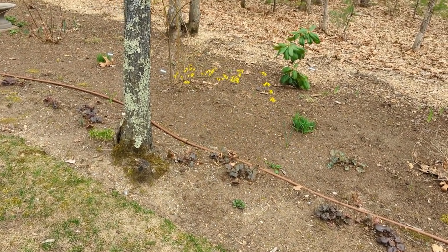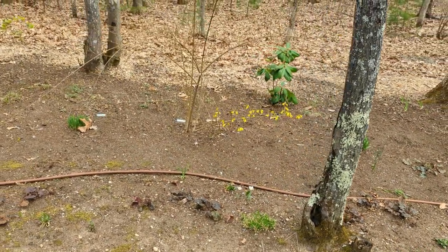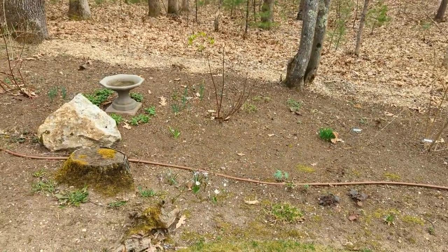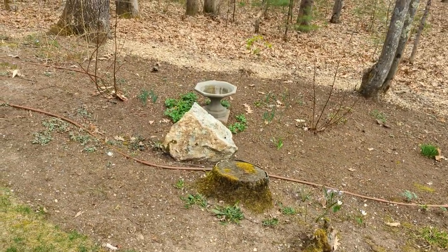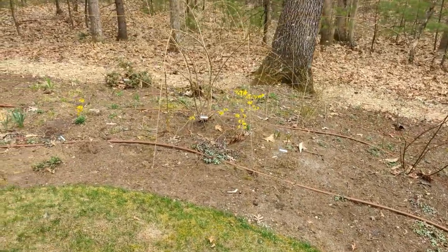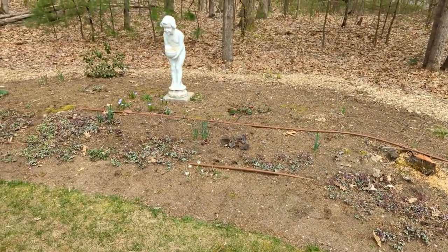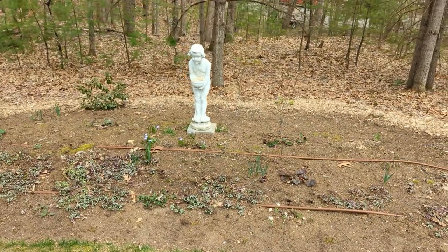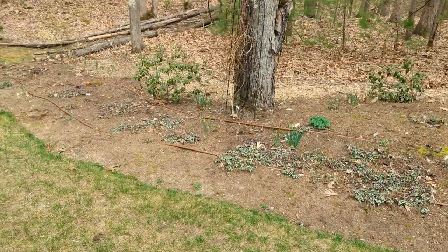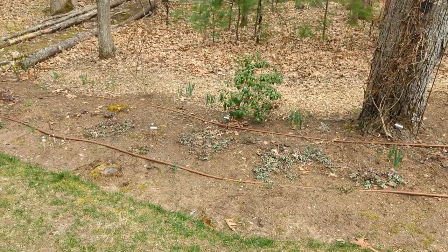Over here we also have a forsythia that's not blooming as much this year — I need to research why my two forsythia bushes aren't blooming as much as they did last year. There are a lot of perennials yet to bloom, so I'm focusing on what's currently blooming: some glory in the snow, more bloodroot, and daffodils that are budding up but will bloom a little later because this area gets more shade.